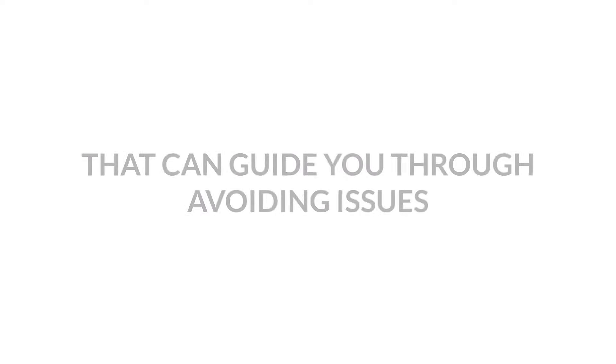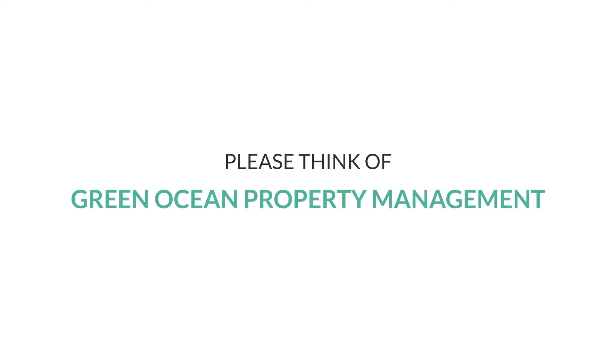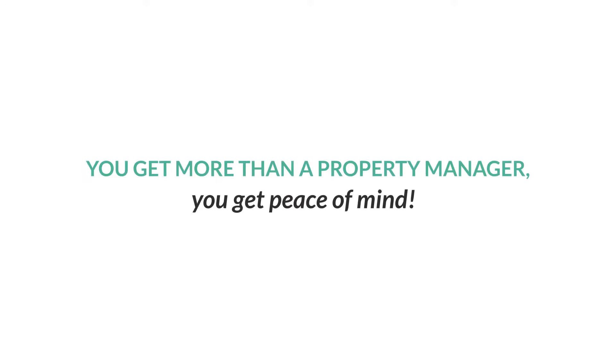So if you or anyone else you know is looking for a proactive property manager that can guide you through, avoid issues, and think through things for you, please think of Green Ocean Property Management. We get more than a property manager — you get peace of mind.